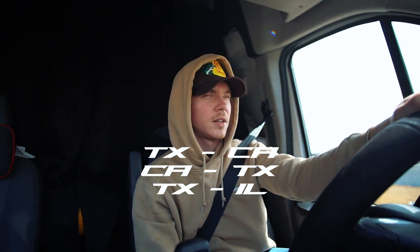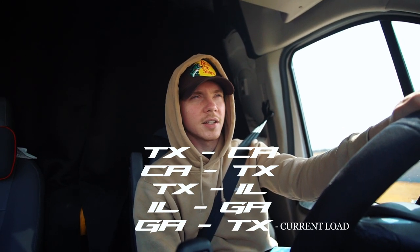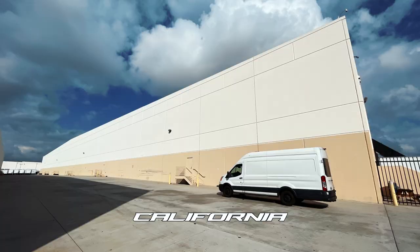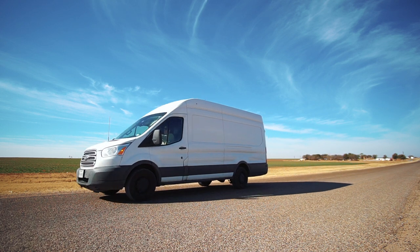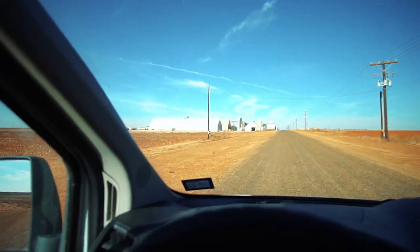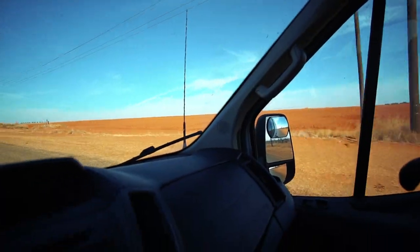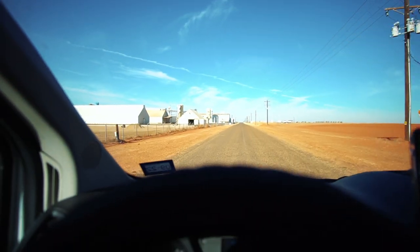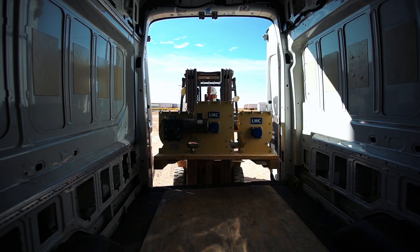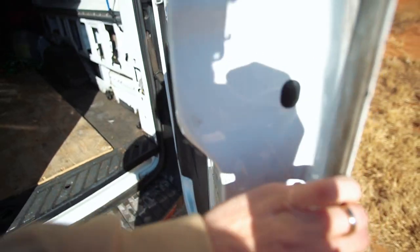Right after drop-off I will be giving you guys a more in-depth tour of the van. I did about 5,000 miles last week and I've been through the snow, ice, and all that, so it's pretty filthy. Just pulled up in the middle of nowhere but we're ready to go offload. Just like that we got our signature on the BOL and we're ready to be paid.